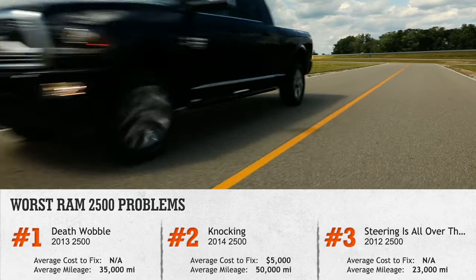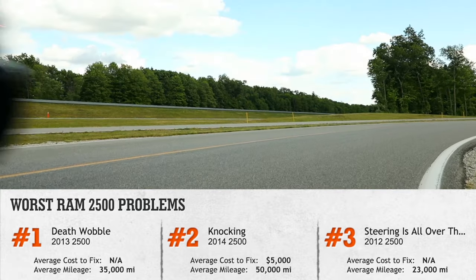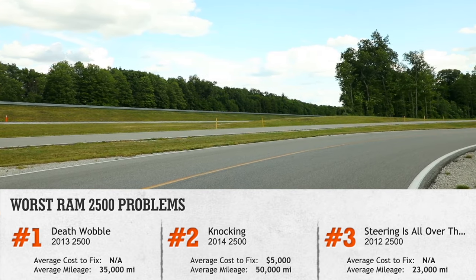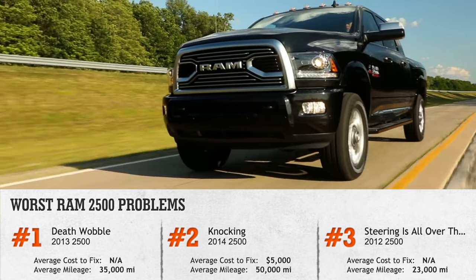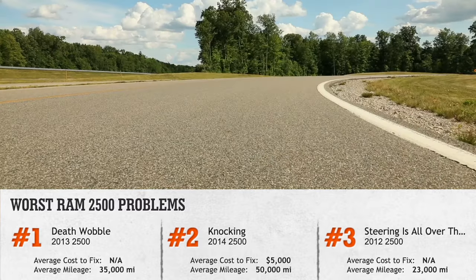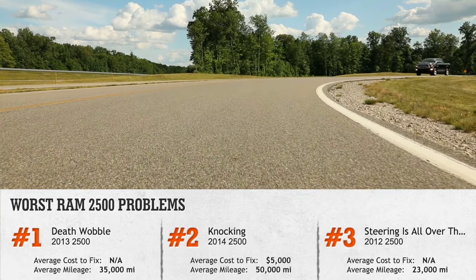Thankfully, the truck's warranty covered some of the repair costs. In 2014, a knocking engine was also a problem for some drivers. In most cases, the engine would fail after a certain period of time and need to be replaced. These unlucky customers ended up paying around $5,000 for a new engine.